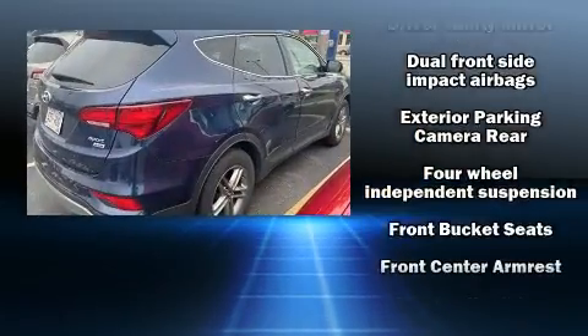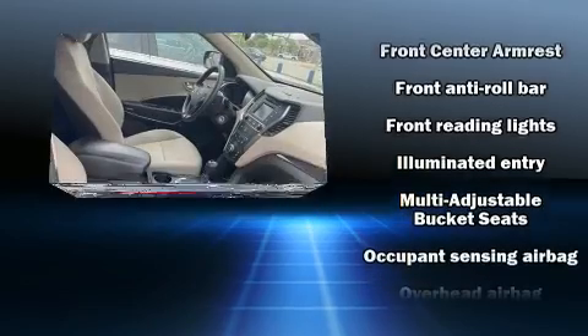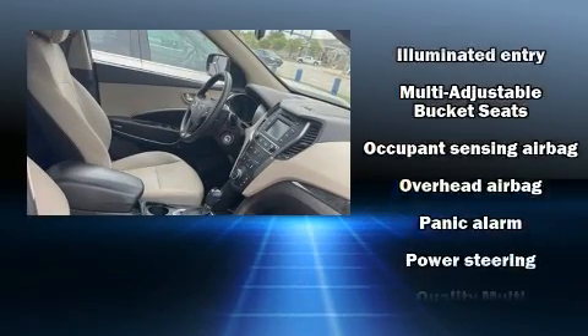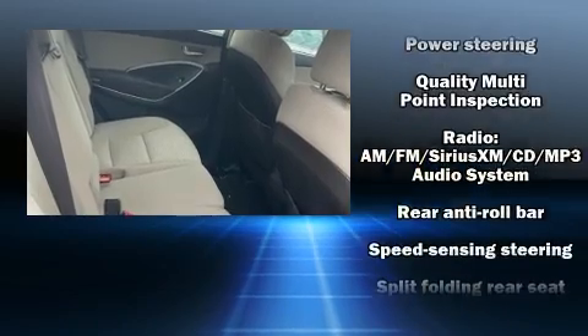Hyundai infused the interior with top-shelf amenities, such as one-touch window functionality, power door mirrors and heated door mirrors, remote keyless entry, and air conditioning.